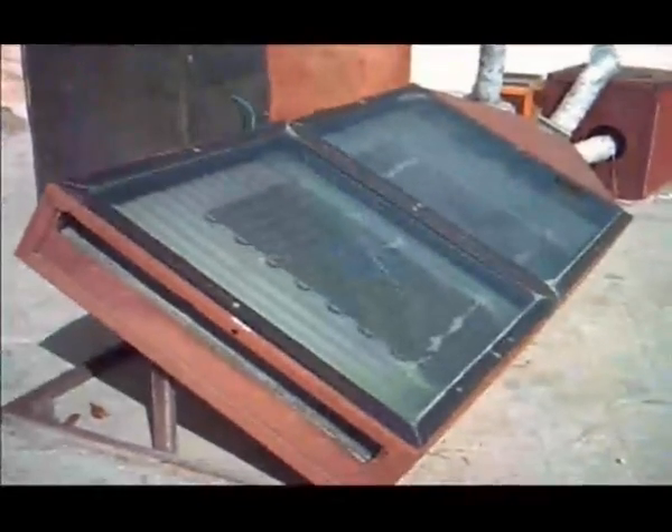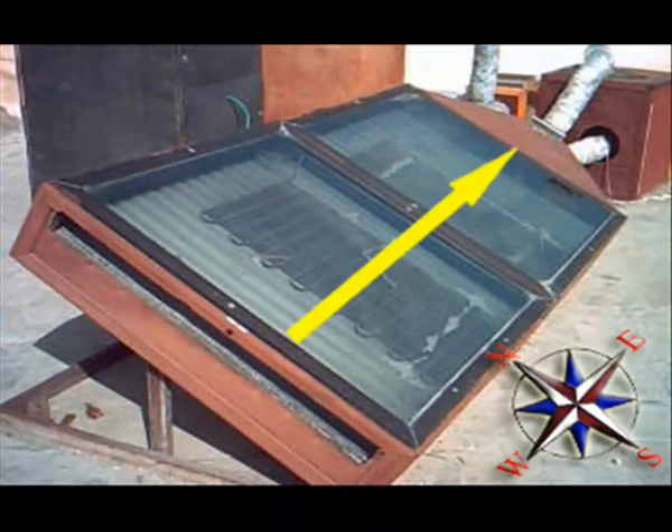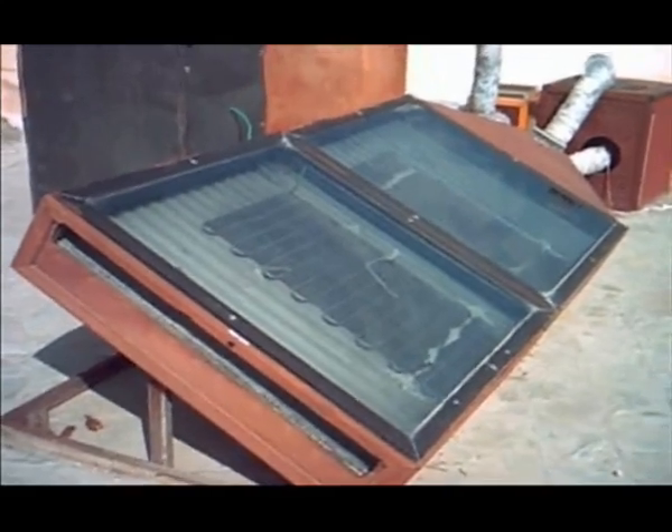أشارت نتائج الأبحاث بأن أفضل توجيه للمجمع الشمسي أن يكون المحور الطولي في اتجاه الشرق والغرب والميل هو ميل زاوية خط عرض المدينة الموجود بها هذا المجمع الشمسي، وذلك لكي يستقبل أكبر كمية ممكنة من الطاقة خلال اليوم بحيث يكون ميله في اتجاه الجنوب. ولذلك يكون ميل السطح الأفقي في مدينة الإسكندرية بزاوية خط عرض 31 درجة و20 دقيقة.